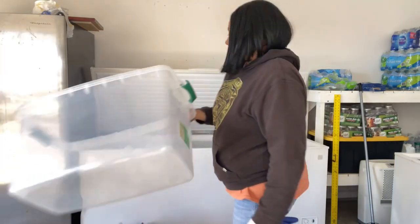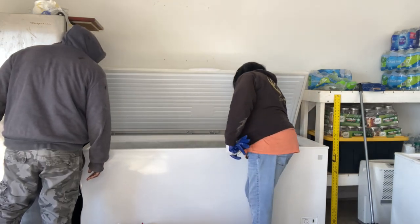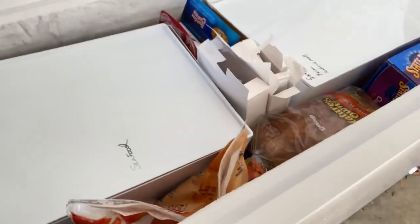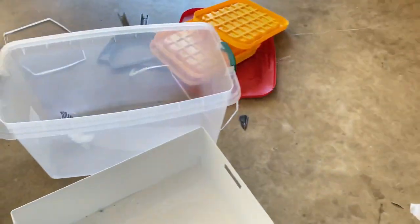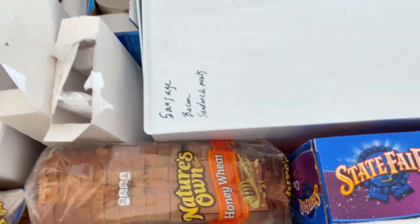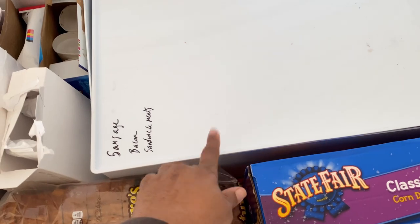I didn't get to record the whole thing because it's hard to get anything done while recording. We have two of these bins in there and two bins at the bottom. This one is labeled seafood, this one is breakfast food and sausages. What we couldn't fit we got down on the side and on the bottom.